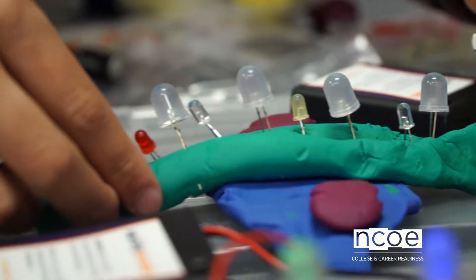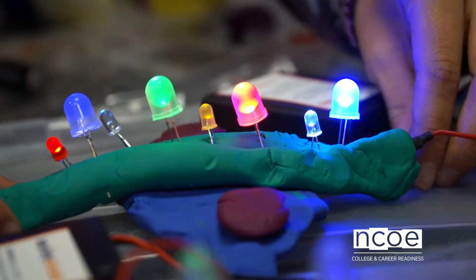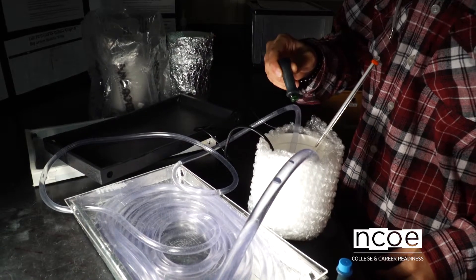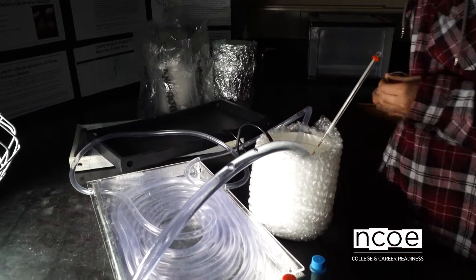Then we move on to solar photovoltaics, where students learn a lot about electricity and magnetism. We build little mini motor generators, and we also learn series versus parallel wiring — what's best for solar photovoltaics and which wiring systems produce the highest output of power.